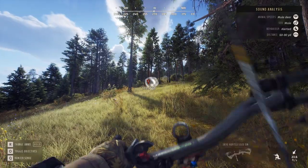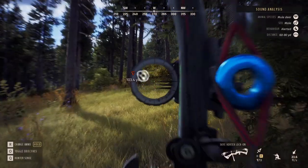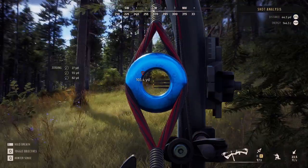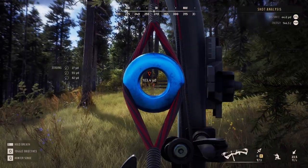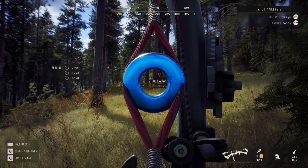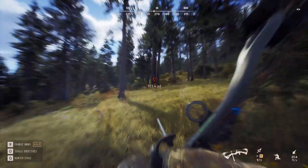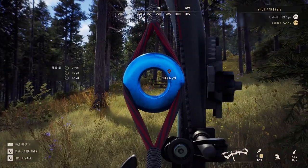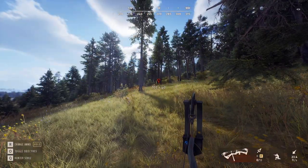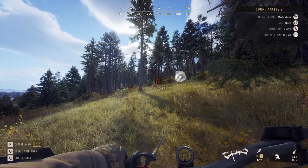He's coming directly towards us so we gotta get the bow ready or he might not give us a shot. Where's he at though? Sounds like he's right on top of us. Oh, there he is - get the bow pulled back, get the bow pulled back. Boom! Absolutely dropped him.